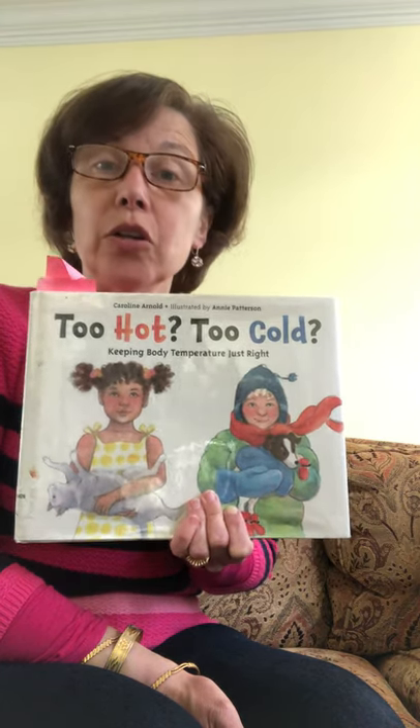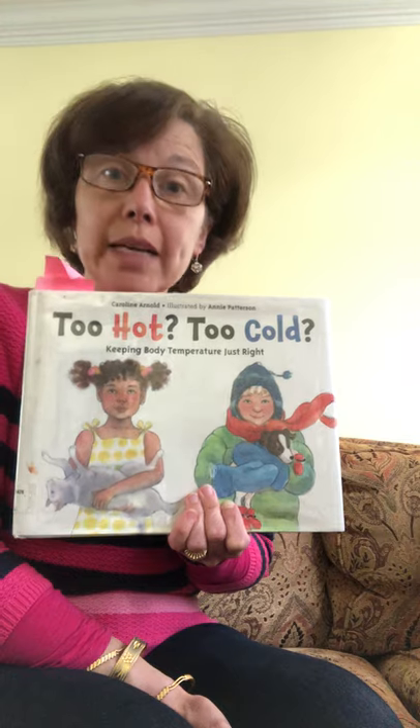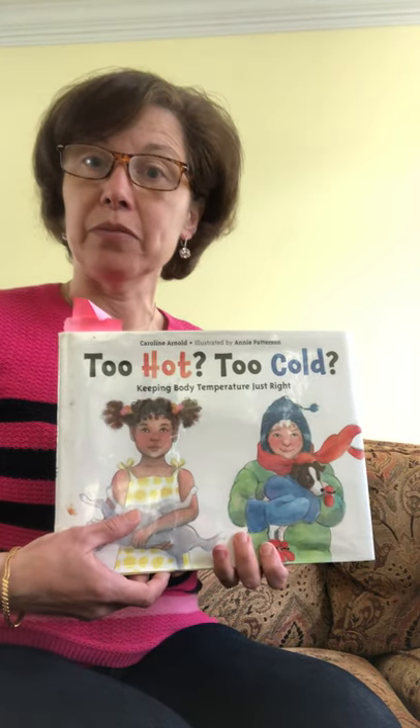Remember, non-fiction books are learn-about-the-world books, where we learn factual, true, real information about our world. So let's look at the text features. Do you remember some of them? Who remembers some text features?